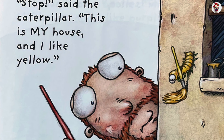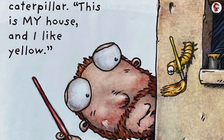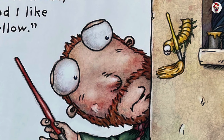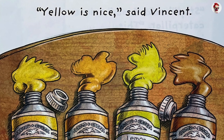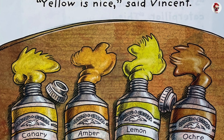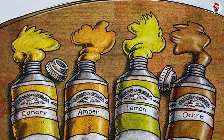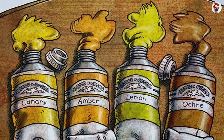Stop, said the caterpillar. This is my house, and I like yellow. Yellow is nice, said Vincent. Canary. Amber. Lemon. Ochre.